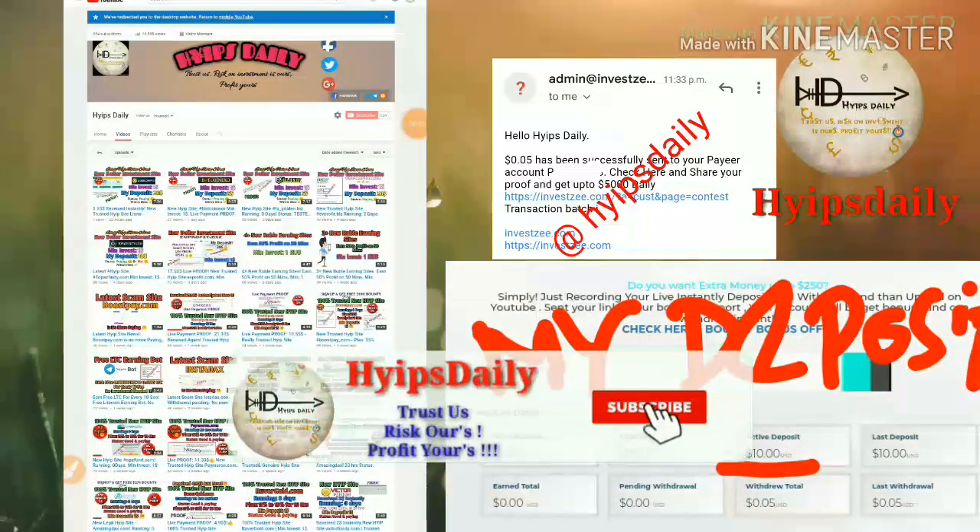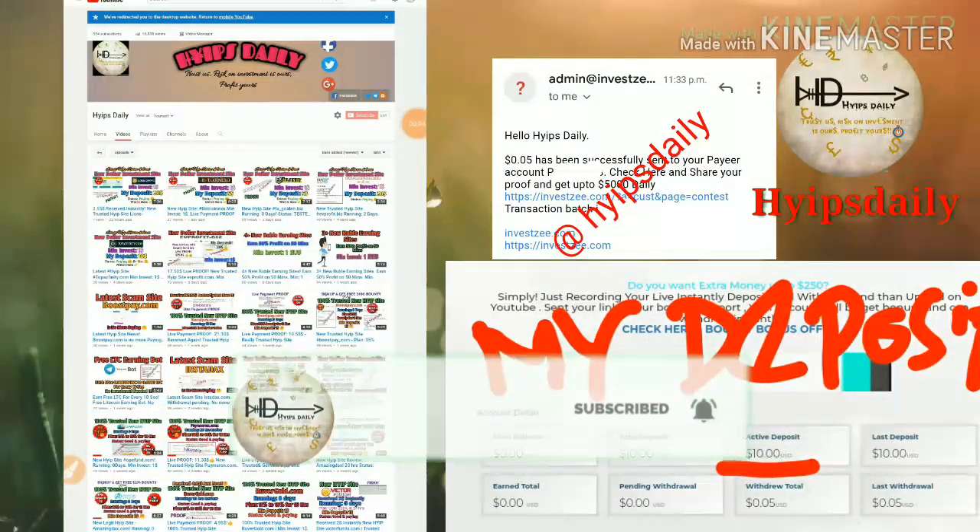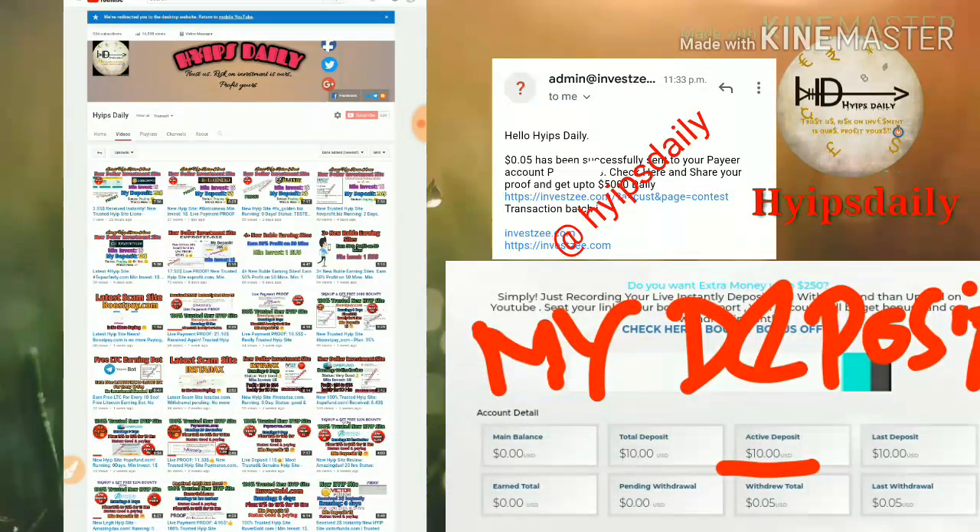Hello friends, welcome back to our YouTube channel Hypes Daily. In this video we are going to discuss a new dollar investment site which is called inversezee.com. This site helps you to earn nearly 10% hourly for around 11 hours.